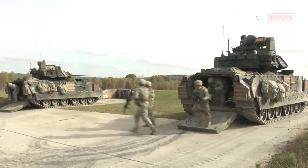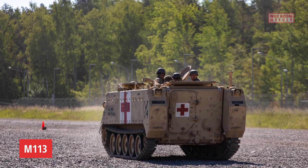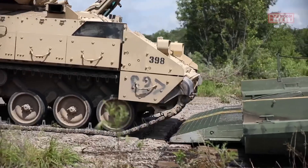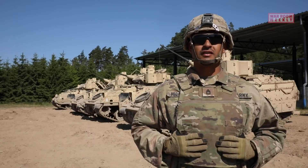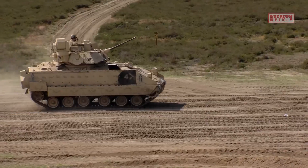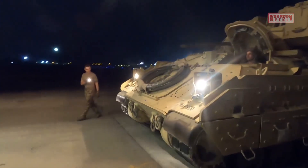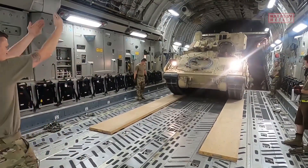The development of the M2 Bradley began in the 1960s as a replacement for the aging M113 armored personnel carrier. The primary objective was to provide infantry forces with a highly mobile and well-protected platform that could transport troops and engage enemy forces effectively. It was designed to combine the roles of armored transport and close fire support, allowing infantry units to maneuver on the battlefield while receiving direct fire support from the vehicle.